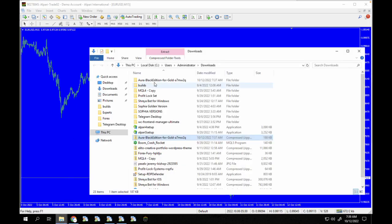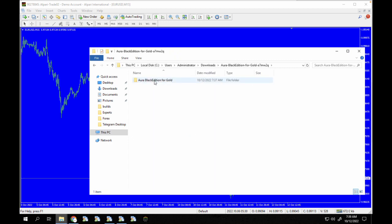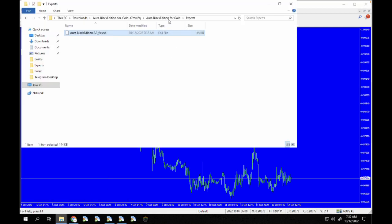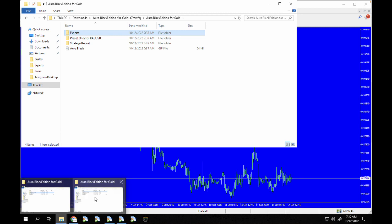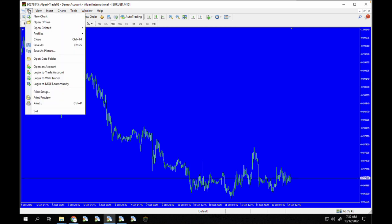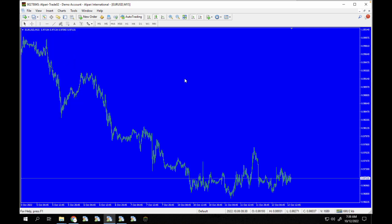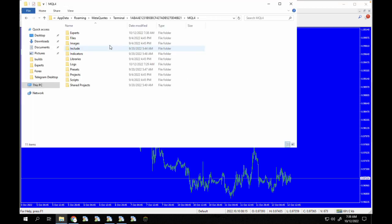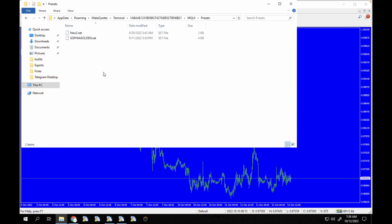I'm going to copy the entire set folder and go back to my data folder. Once that opens up I'm going to go to MQL4 and then to Presets.